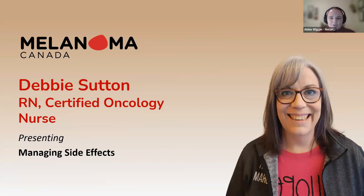I'd also like to introduce Debbie Sutton, who has worked at Windsor Regional Hospital since 1999. Debbie is a registered nurse certified in oncology nursing since 2012 and an active member of the Registered Nurses Association of Ontario. She graduated from St. Clair College in 1996 and has worked at the Windsor Regional Cancer Clinic since 2007. Welcome, Dr. Ham and Debbie.